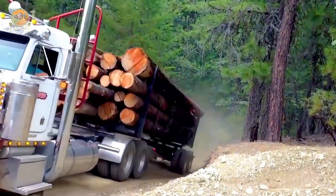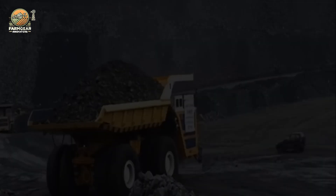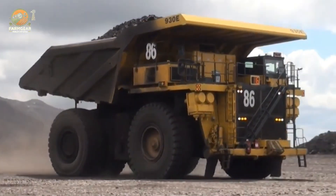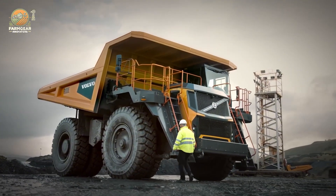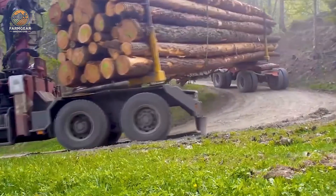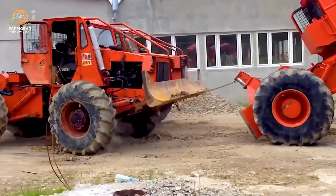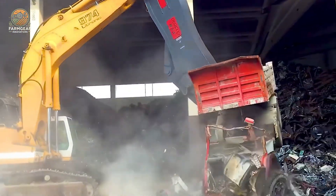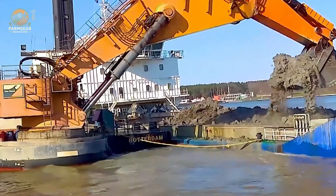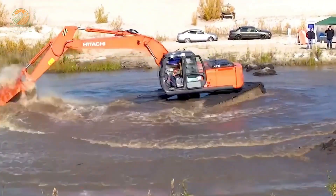Welcome back to our channel, wood enthusiasts and machinery lovers. Today we're diving deep into the world of powerful wood processing machines that are revolutionizing the forestry industry. From chainsaws that can fell ancient trees to loaders that can lift massive logs, we'll explore the incredible technology behind these machines and how they make logging and wood processing more efficient than ever. So grab your hard hats and let's get started.